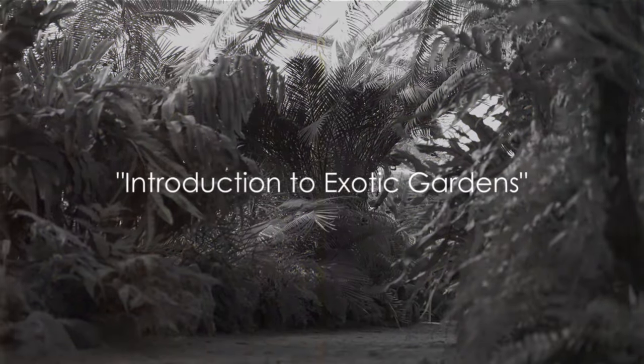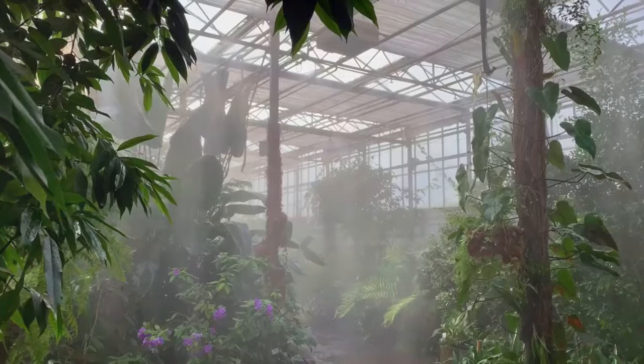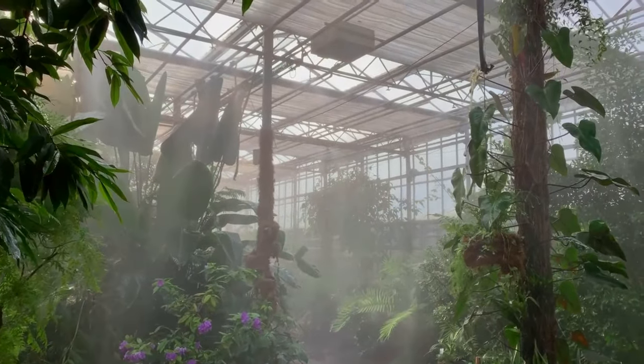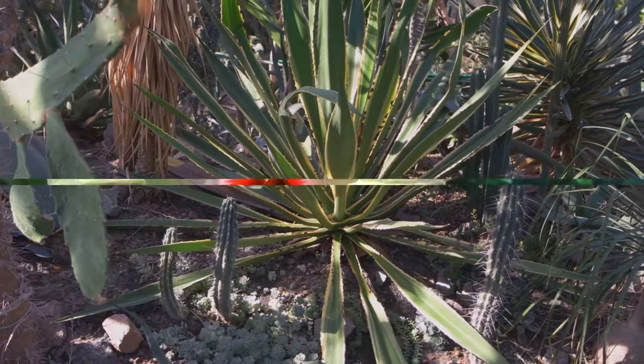Ever wondered how to make your garden look more exotic? Well, the secret lies in the selection of plants. Today, we dive into the world of exotic gardens, focusing on the tropical plants that make them unique. Stay tuned to learn about the best tropical plants for your exotic garden.